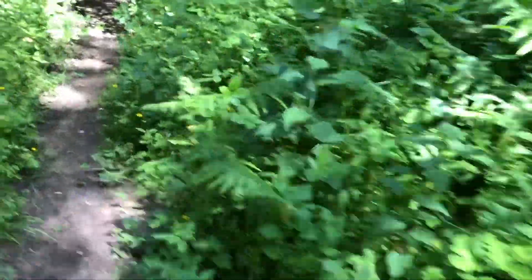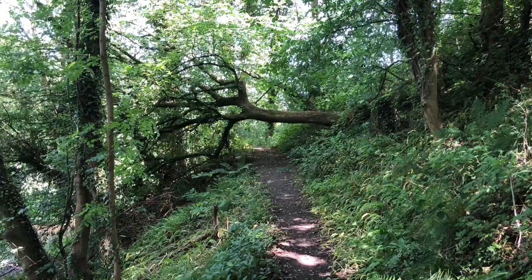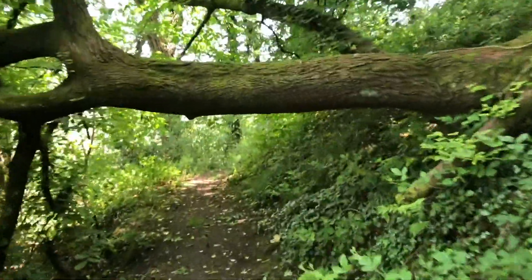Just come from down there, and there's like a river or something here now. I think we're on the correct side, so let's go underneath this fallen tree, minding our head as we do. Oh dear, quite a fallen tree, that, isn't it?